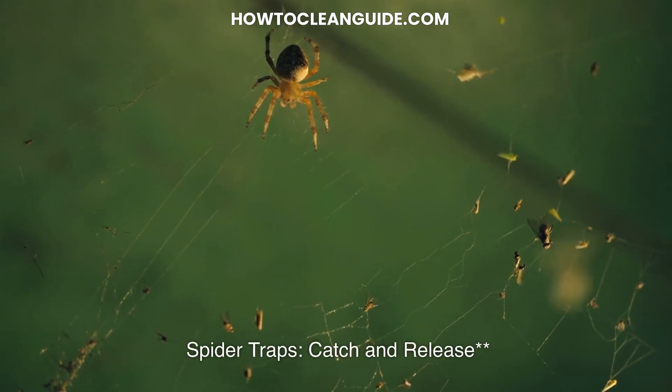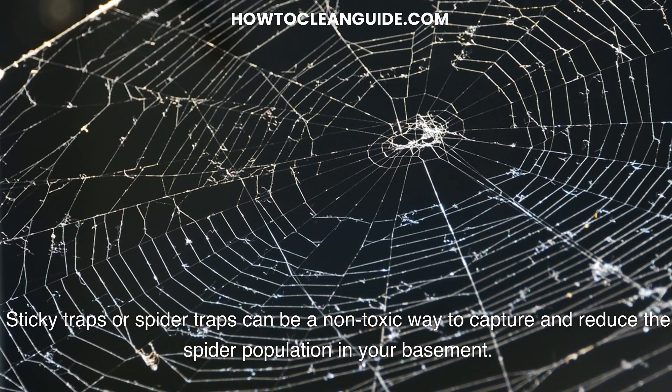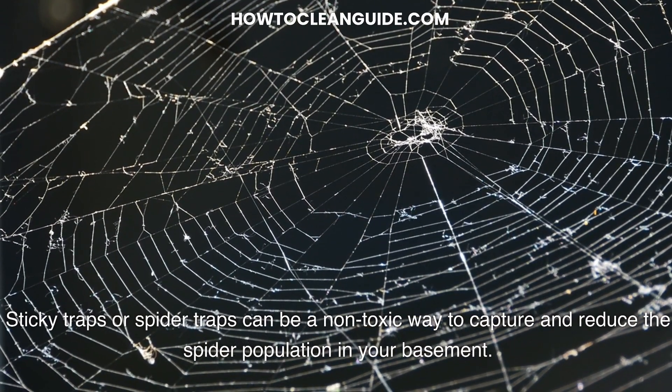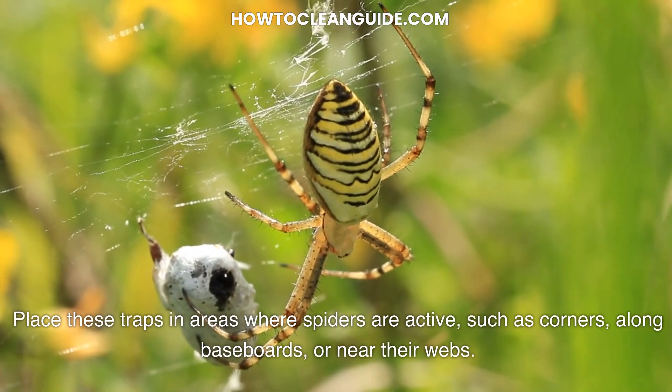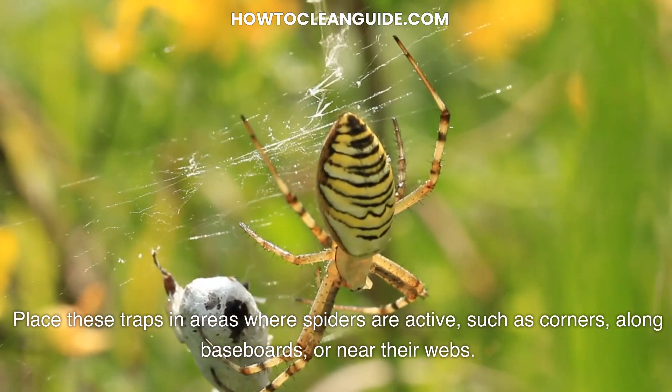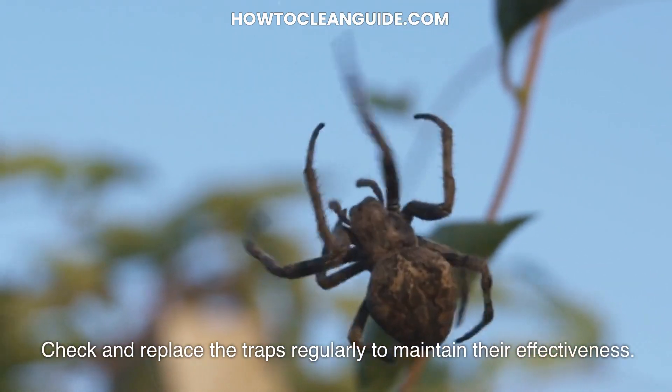Spider traps — catch and release. Sticky traps or spider traps can be a non-toxic way to capture and reduce the spider population in your basement. Place these traps in areas where spiders are active, such as corners, along baseboards, or near their webs. Check and replace the traps regularly to maintain their effectiveness.